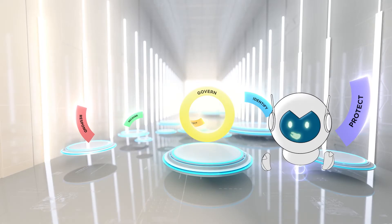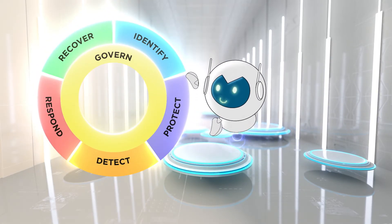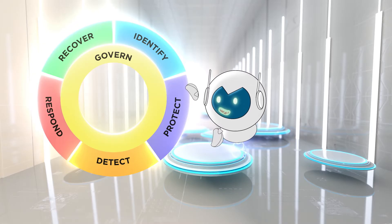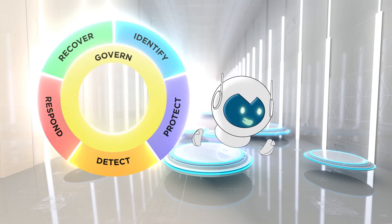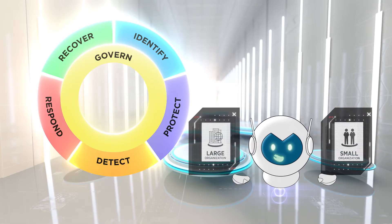Fantastic! We can provide high-level guidance and a common language for managing your cybersecurity risks across all sectors and across any organization, no matter how big or small. Let me give you the highlights.